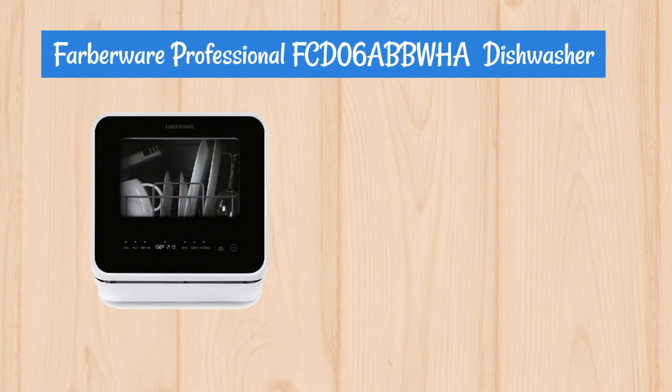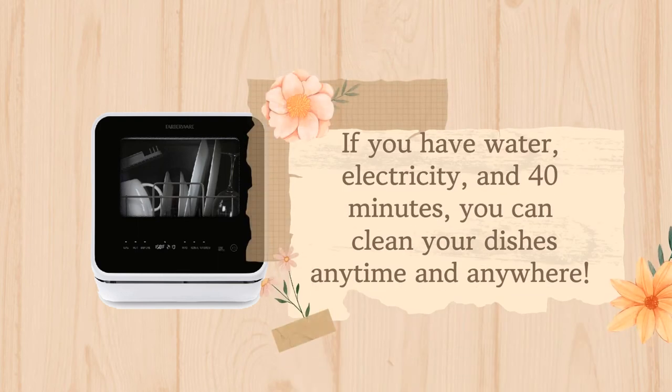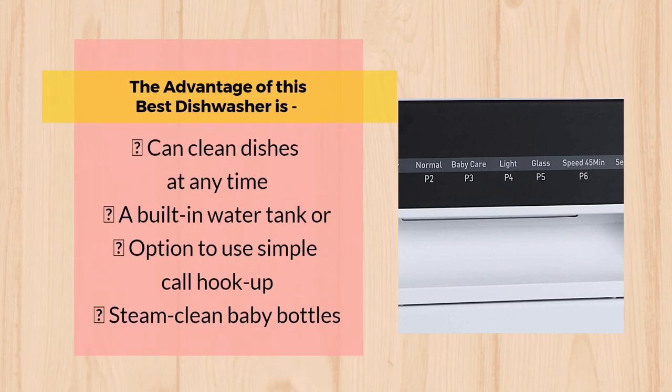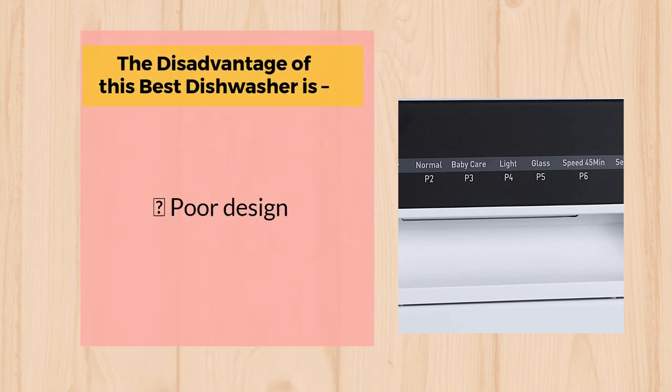Number 2: Farberware Professional FCD06ABBWHA Dishwasher. If you have water, electricity, and 40 minutes, you can clean your dishes anytime and anywhere. This professional-grade dishwasher can be set up on any counter or table, and offers the option of using its built-in water tank or a simple faucet hookup. The advantages include the ability to clean dishes at any time, a built-in water tank, a faucet hookup option, and the ability to steam clean baby bottles. The disadvantage is poor design.